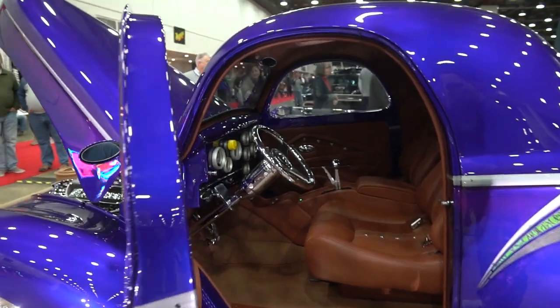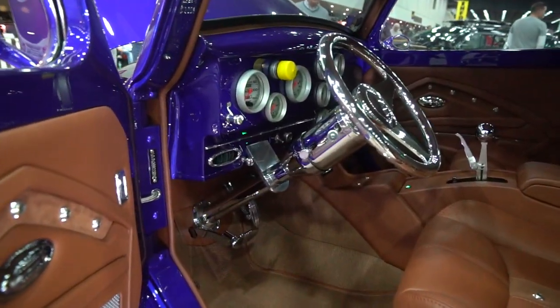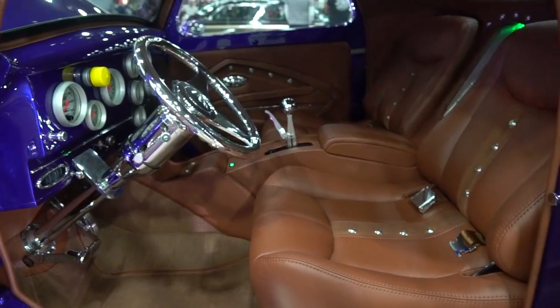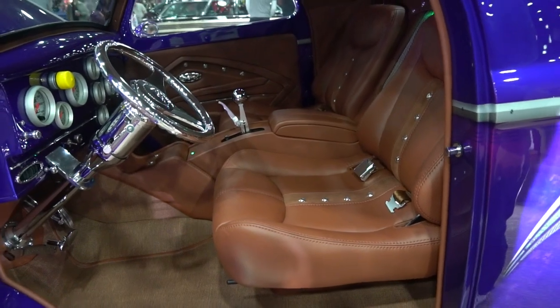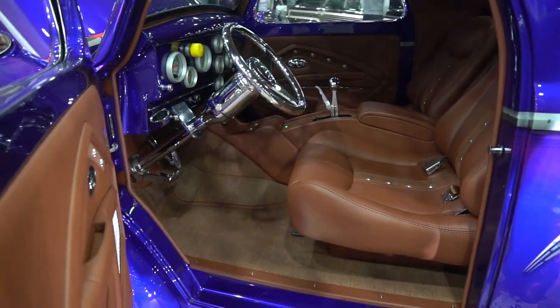The interior was done by a friend of mine. He pretty much designed it all. I gave him a little bit of guidance, but he pretty much created it. His name's Darren Cutter — Cutter's Custom Hot Rod Interiors in Dillsboro, Indiana.